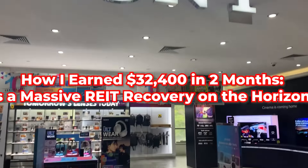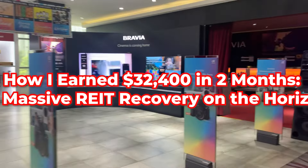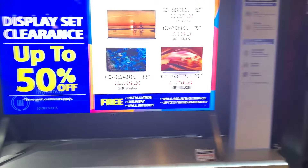Hey everyone, welcome back to the Dividend Uncle channel. Today, I'm going to break down the tremendous gains my REITs portfolio made over the past two months, which I see as a prelude to a bigger recovery in the REITs sector that could be just around the corner.